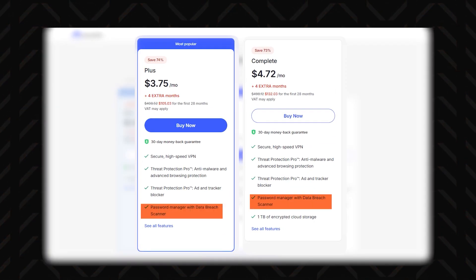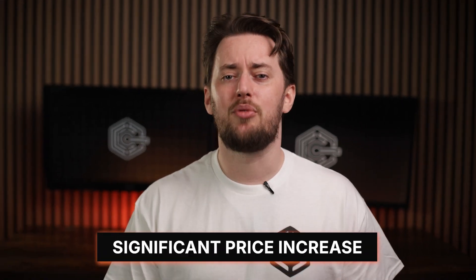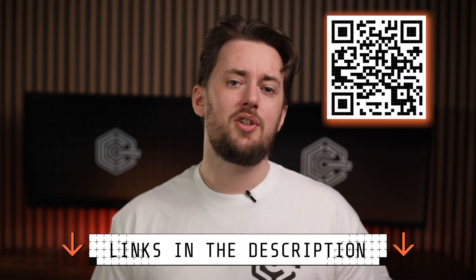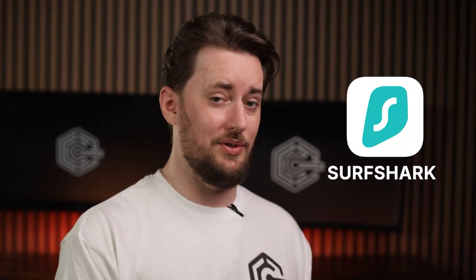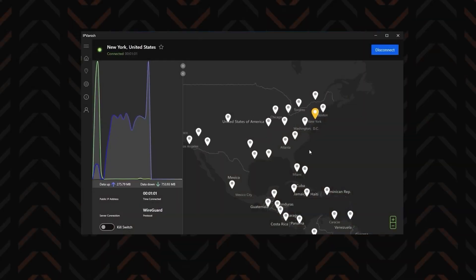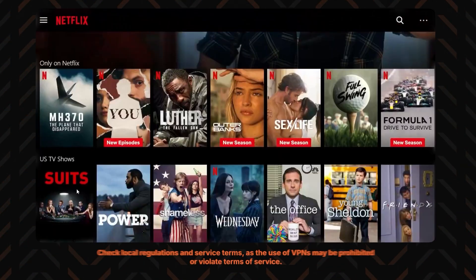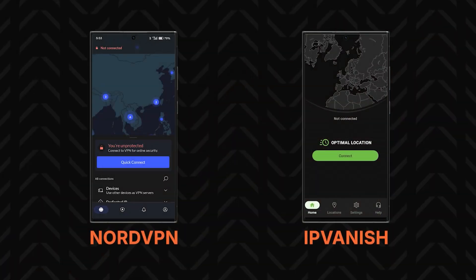The pricier plans also include the NordPass password manager, making them a good bundle deal. But if you only need a VPN, that bumps up the pricing quite significantly. If you're on a budget, the basic subscription is the way to go — or backtrack to Surfshark, or check out IPVanish. It has a smaller server pool and is a bit less known, but it works pretty well for browsing, torrenting, and streaming. My only gripe is that it feels a bit like a NordVPN copycat.